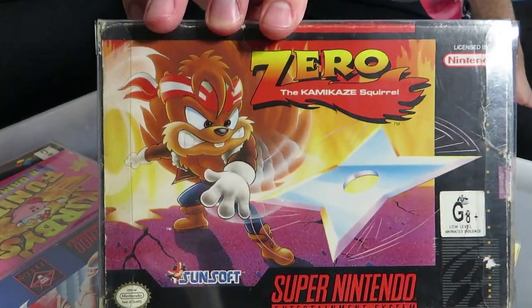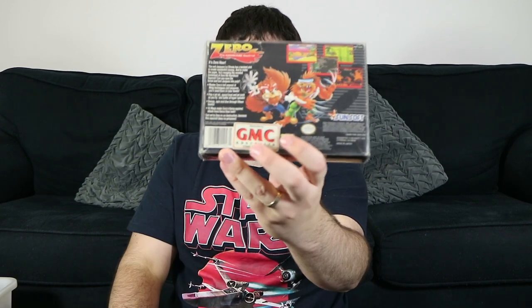Next on the list is Zero the Kamikaze Squirrel. What's interesting about this one is it's a PAL version but it's actually in an NTSC box, and they literally just stuck a label on the back saying who it was distributed by and the rating symbol. I don't believe you can get a proper PAL box for this game. It's a pretty cool game — one of the better mascot ones, I guess, back in the day.